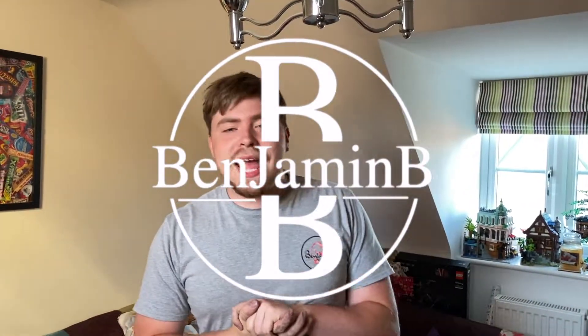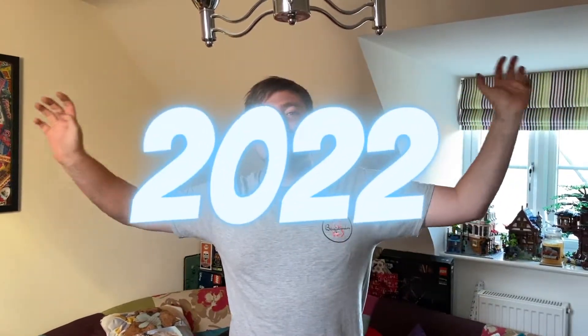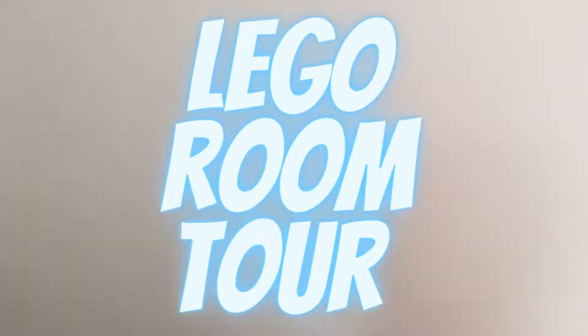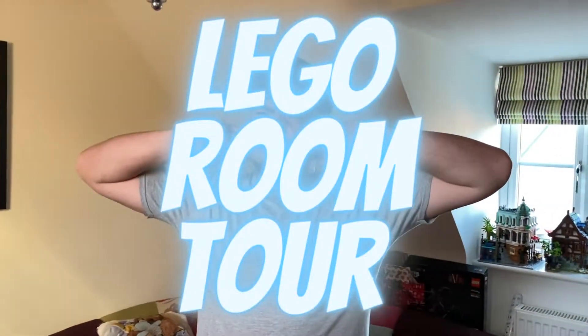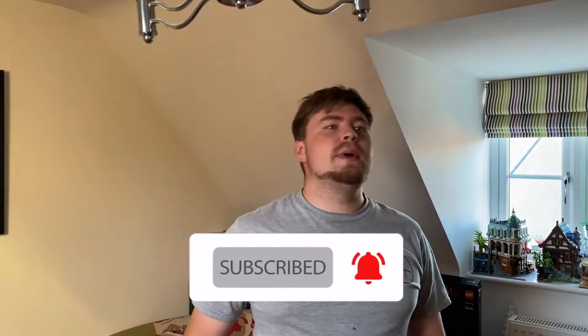What's going on guys, welcome back to a new video. In today's video I thought I'd give you a 2022 Lego room tour. I think I did one of these last year, and I'm going to go through it now and show you everything - see if things have changed. There are a lot of new people so you probably haven't seen it, and the Lego room has probably changed quite a bit.